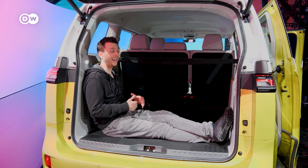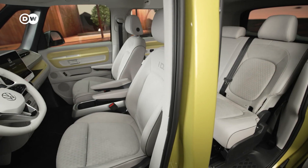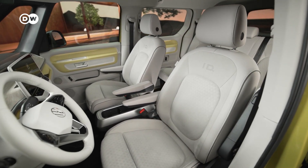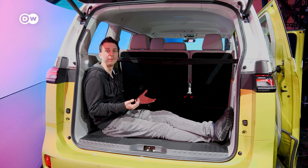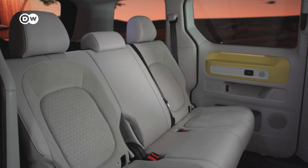The ID Buzz has a lot of space, just as you'd expect from a van, even in the passenger version — and that despite the 77kWh battery taking up space in the car. That battery of course powers the electric motor, which drives the rear axle, just as with the original T1.